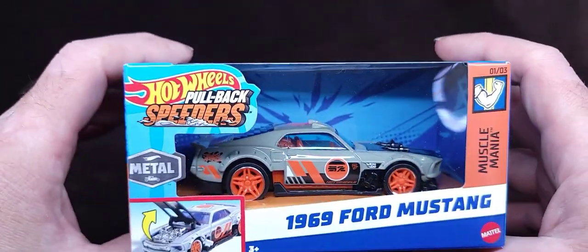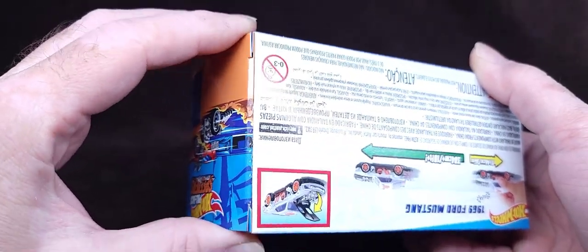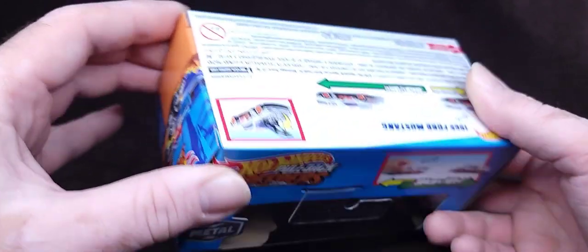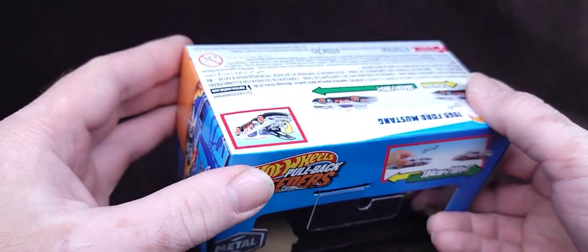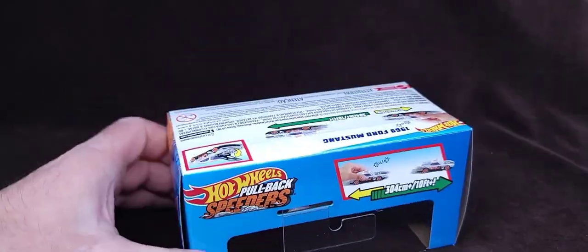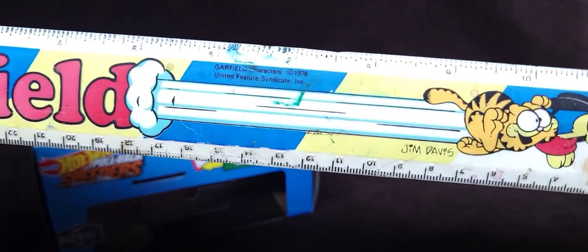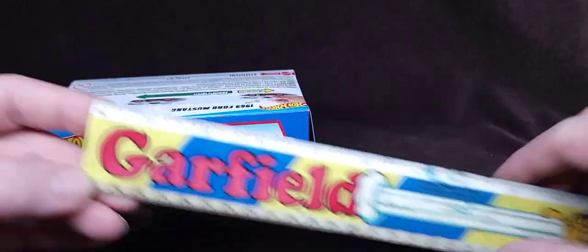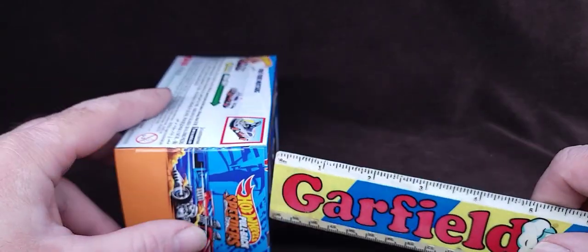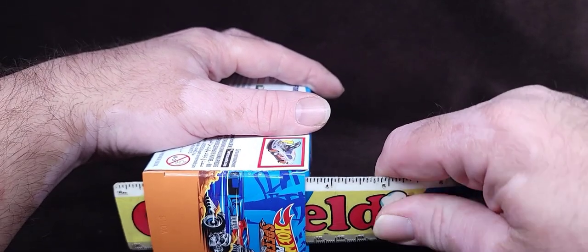I had no intention of ever collecting or buying any of the pullback speeders, except maybe the Bone Shaker — that's all I'd seen. I saw Brian review it on Diecast Castle and I was just like, whoa, that Bone Shaker's amazing. Let me get something to pry that open. We have my Garfield ruler from freaking 1978 — good God, I had this in middle school, not in 1978, but in the early 90s somehow.